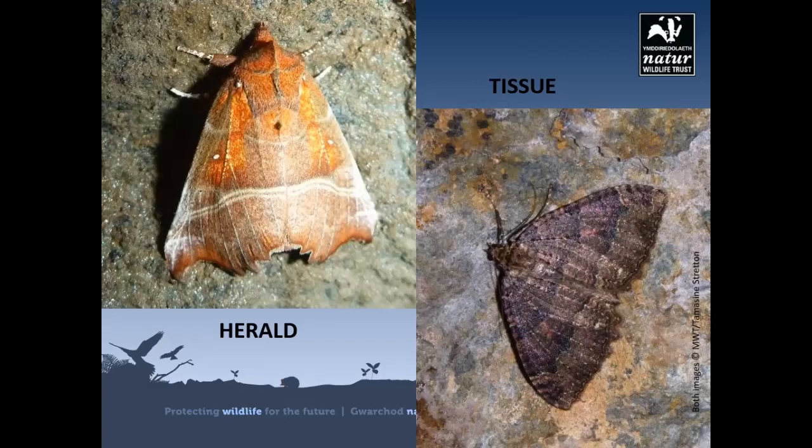There are also hibernating insects which could be hiding away in your outbuildings or even a sheltered house wall. As well as red admiral and small tortoiseshell butterflies, there could be queen bees and wasps, ladybirds, and moths. Be careful not to wake them though.